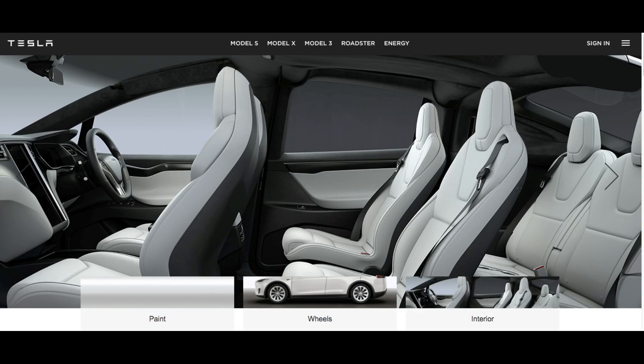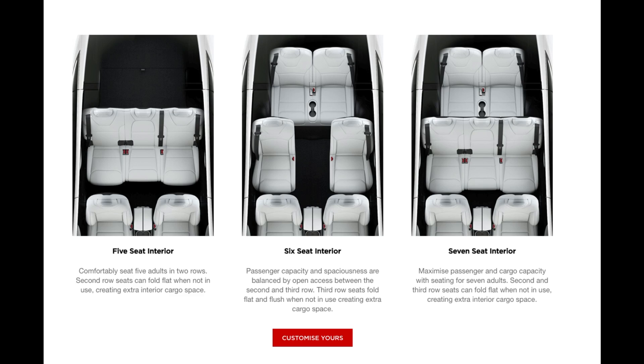The car we drove was the six-seat variant, which was very useful for us, and I'll get to that later.